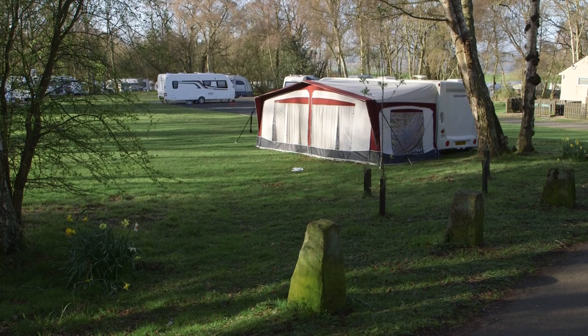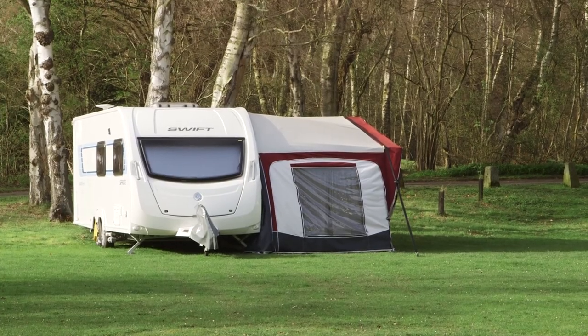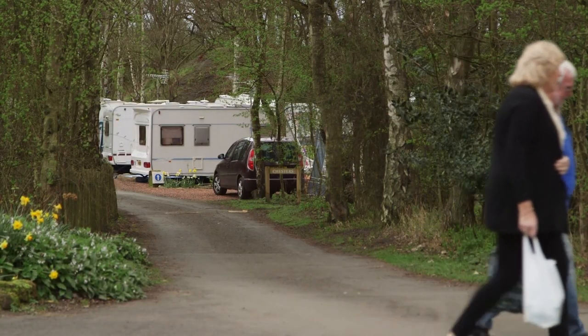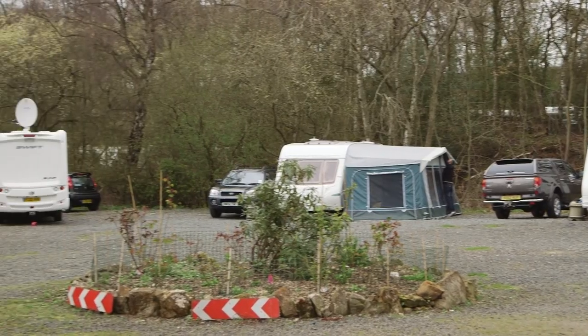That said, it's worth it. The setting is simply gorgeous. Mountain Ash and Silver Birch line the pitches, each of which has 16 amp electric hookup. Most are hard standing. It's a fabulous natural playground for children.